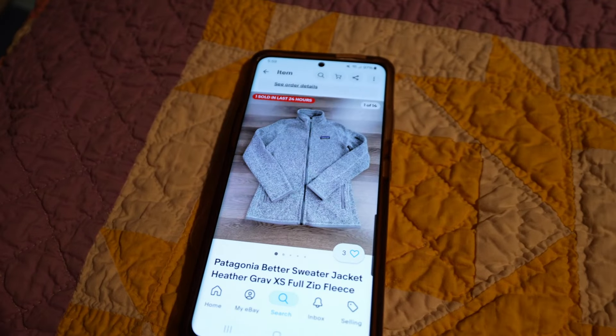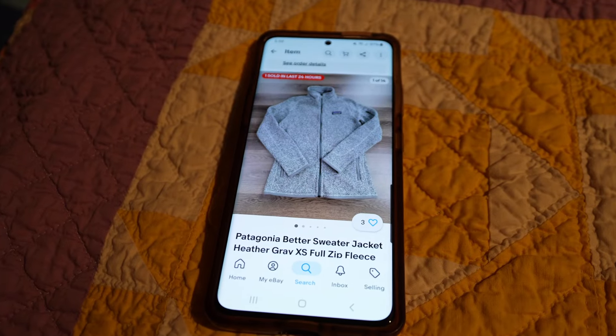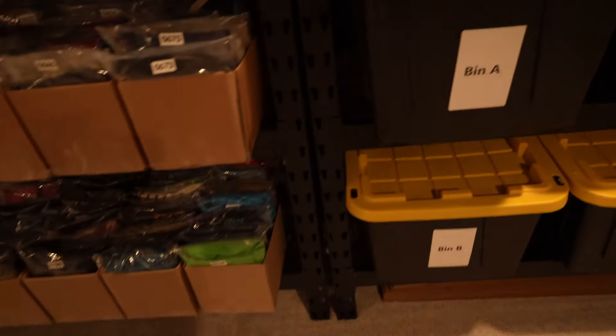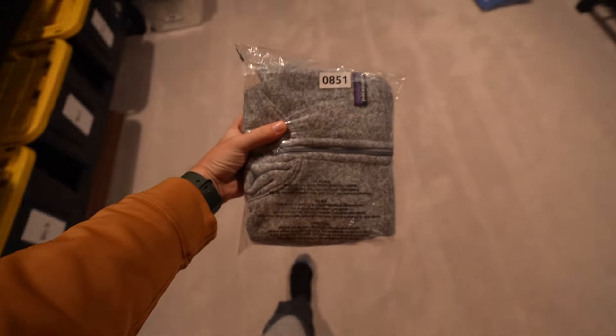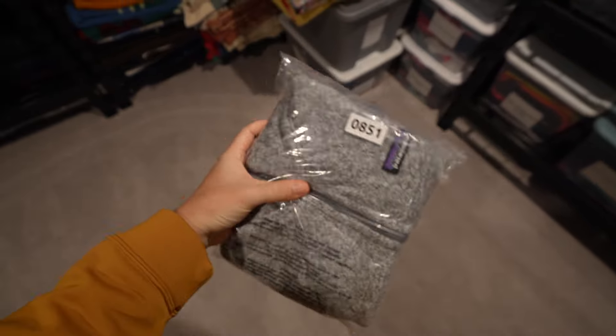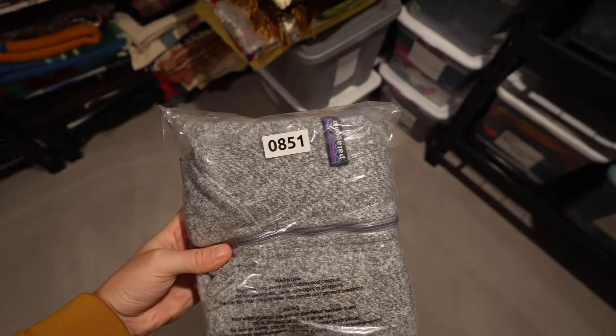This will always probably be one of my favorite items to sell or brands. It's the Patagonia Betta sweater jacket. This is a women's extra small and it sold for $40 plus shipping. That is in bag number 851. Always a brand to look out for, especially if you can find it at the outlet — if you look hard enough, you can find it there.